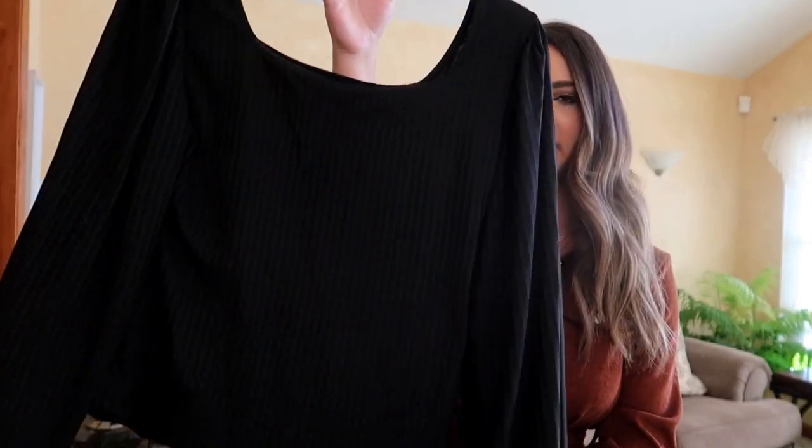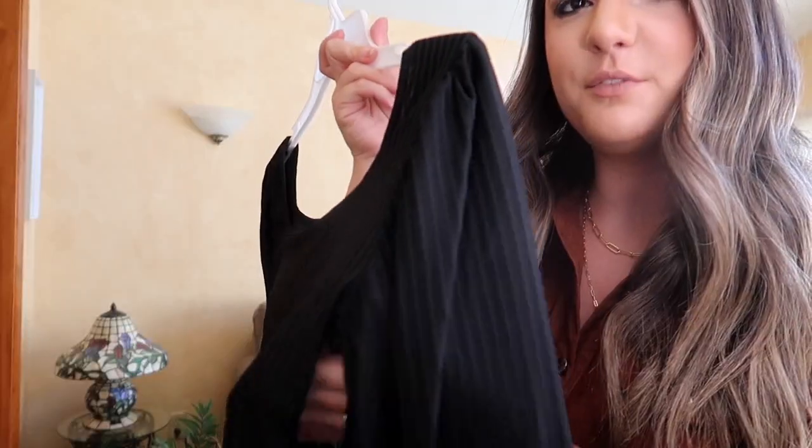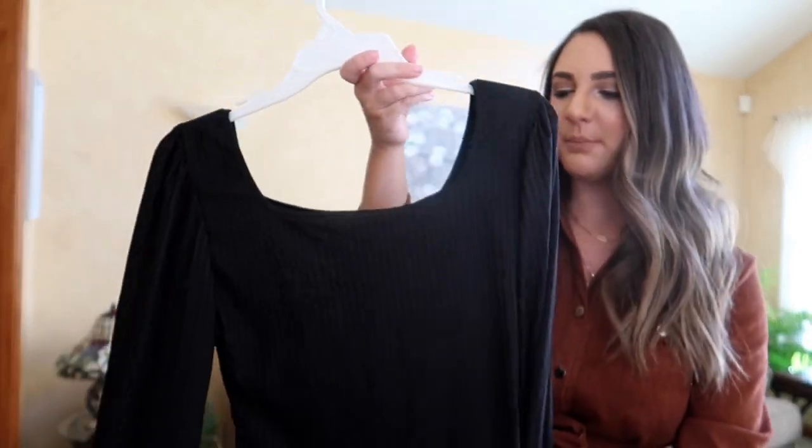These next two pieces kind of go together. I bought this black blouse — it's super nice, very soft, kind of a silky material. It has more of a square neckline and subtle lines going down as a little detail, which is cute. The sleeves are more of a bubble type of sleeve that cinches at the wrist and is a little more flowy. I thought this was super cute just to layer with other things. I'll show you the next piece because that's what I pictured layering with this.